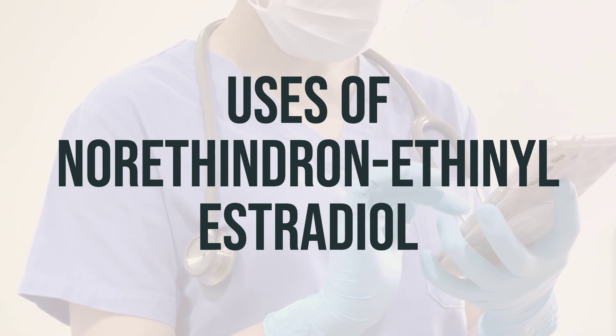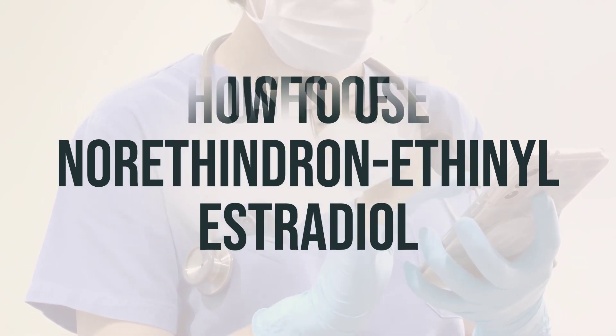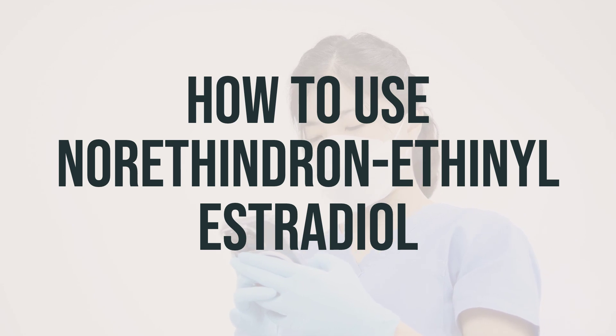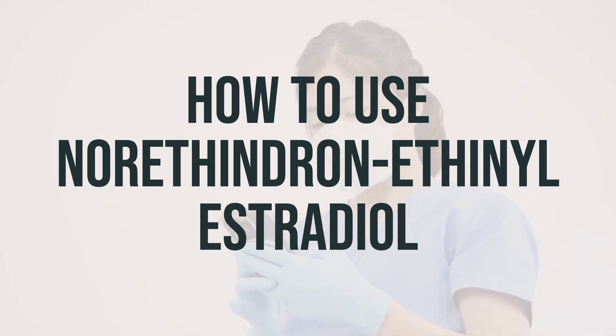It is important to take this medication at the same time every day for it to be most effective. Before starting to use this product, be sure to read the patient information leaflet provided by your pharmacist. It contains important information on when to take your pills and what to do if you miss a dose. If you have any questions, ask your doctor or pharmacist.